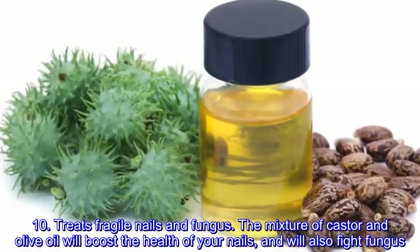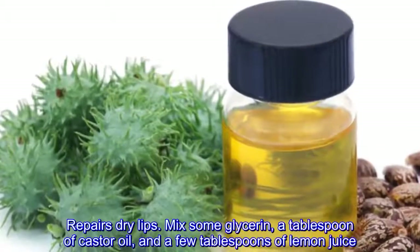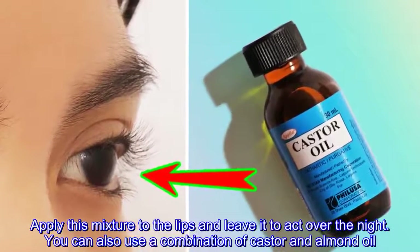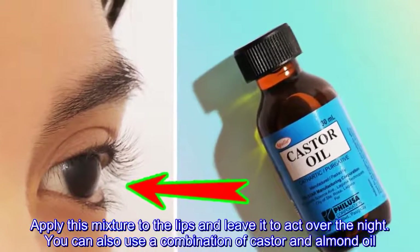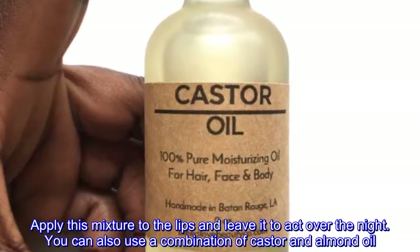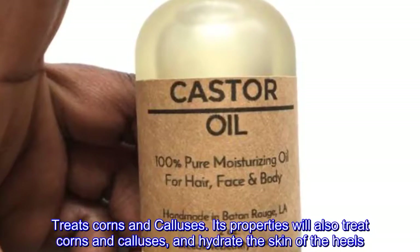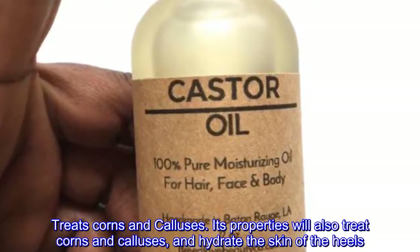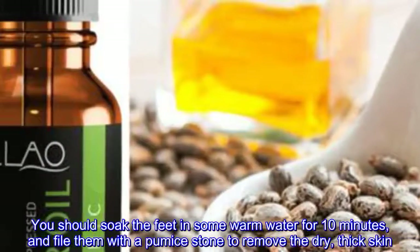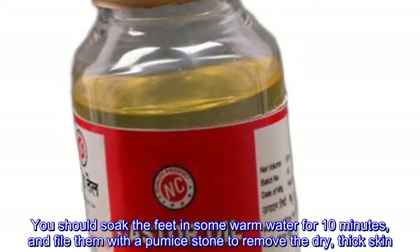Treats fragile nails and fungus: a mixture of castor and olive oil will boost the health of your nails and will also fight fungus. Repairs dry lips: mix some glycerin, a tablespoon of castor oil, and a few tablespoons of lemon juice. Apply this mixture to the lips and leave it to act overnight. You can also use a combination of castor and almond oil.